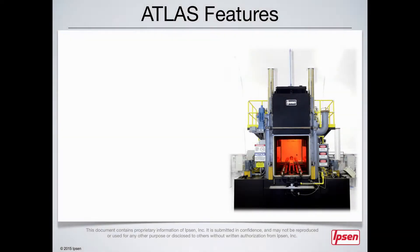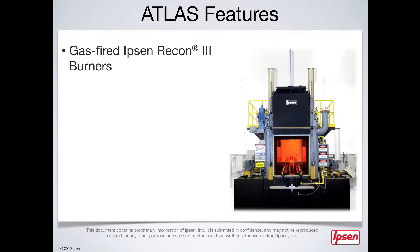The Atlas single chain model also features some of the latest technological advances with high-efficiency gas-fired Ibsen Recon 3 burners, as well as the ability to integrate into existing lines for any compatible brand of single chain, in-out style atmosphere furnaces with ease.